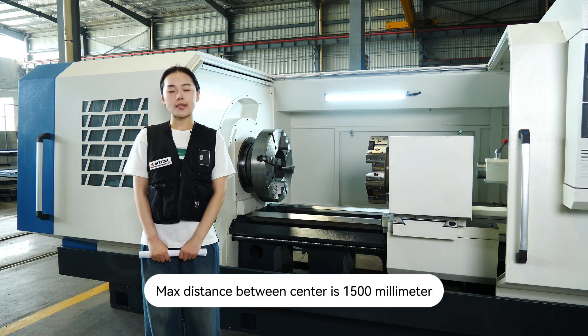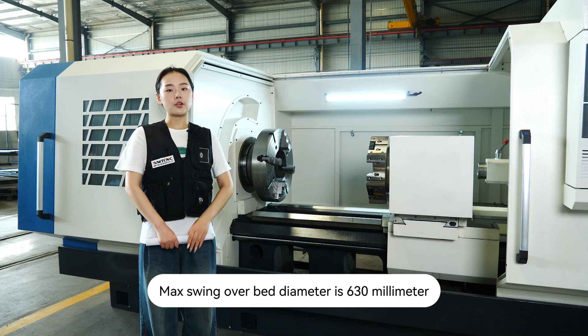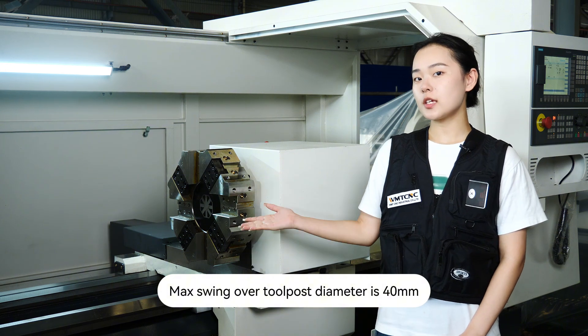Maximum distance between centers is 1500 mm. Bed width is 550 mm. Maximum swing over bed diameter is 630 mm. Maximum swing over cross slide diameter is 400 mm.